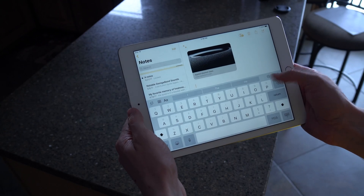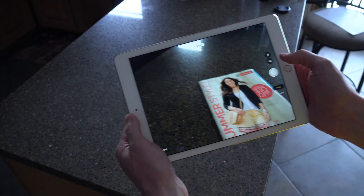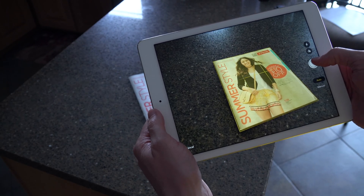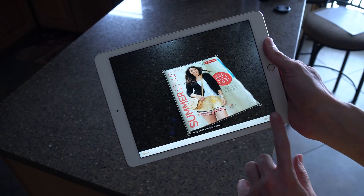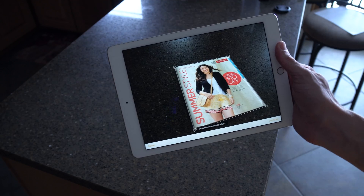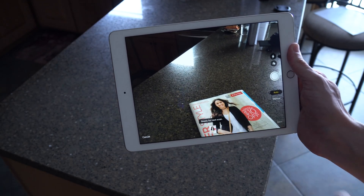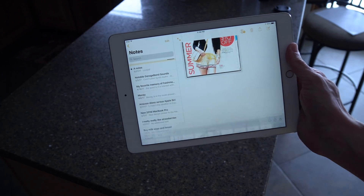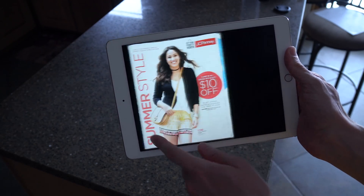Finally, there's a new document scanner in the Notes app, and it works so well. I don't know how Apple put that much time into just this feature, but it picks up documents almost without error, crops them, resizes them, and flips them so that everything looks perfect. It's not going to be 100% accurate, but for your everyday documents in pretty normal lighting conditions, you're not going to need to use a third-party solution any longer.